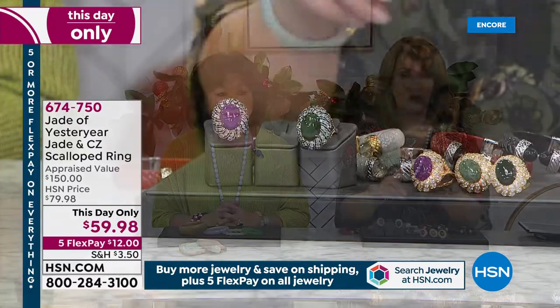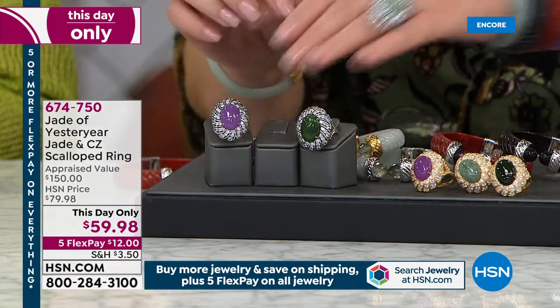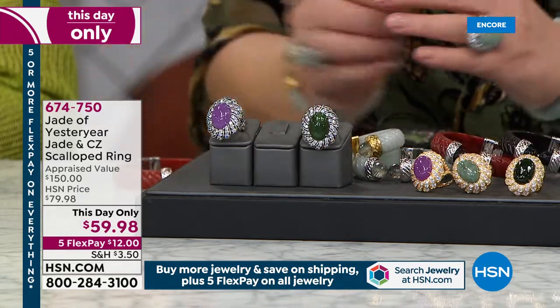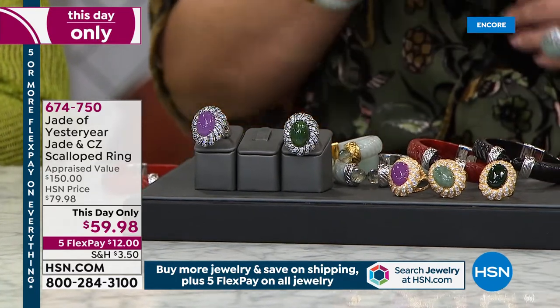If you're ordering our this-day-only ring, remember you're choosing the color — whether you want the nephrite, which is the dark green, or the light green, which is the Burmese green. We also have lavender, and you can do it in the gold finish or the silver finish. Both still available. That is item 674750.